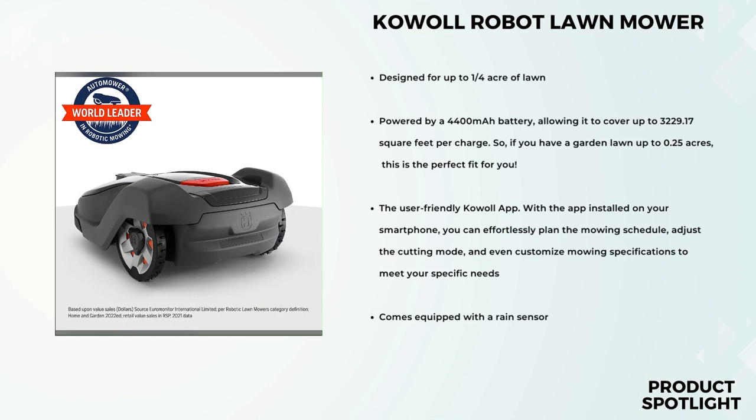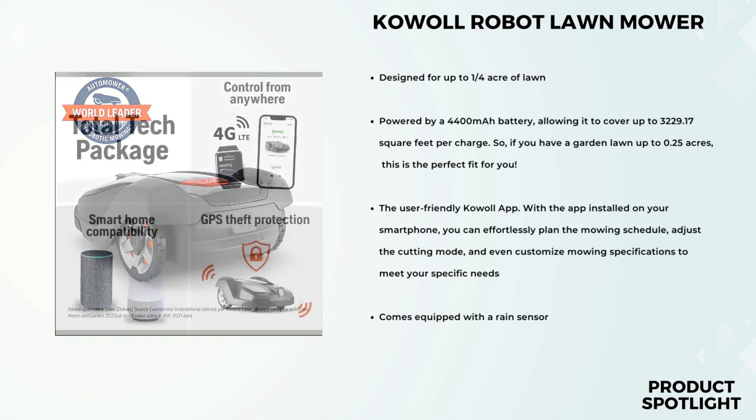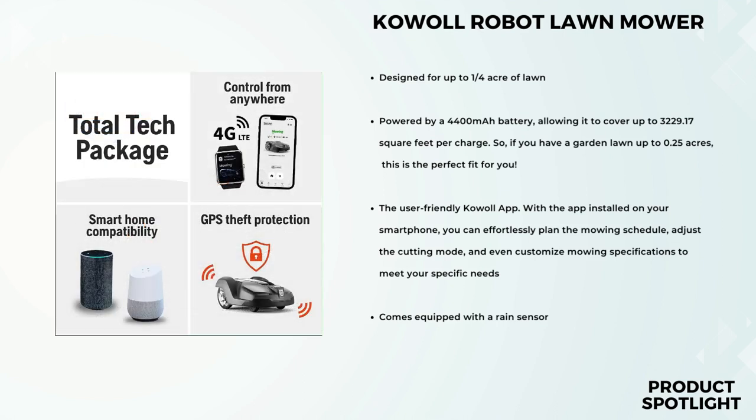With a cutting width of 9.45 inches, it efficiently covers a large area, making it perfect for medium to large yards. In conclusion, the Husqvarna Automower 430X Robotic Lawnmower has exceeded my expectations in every way. It's efficient, smart, and versatile, making lawn maintenance a breeze. If you have a medium to large yard and want a beautifully cut lawn without the hassle, I highly recommend giving this robotic mower a try.